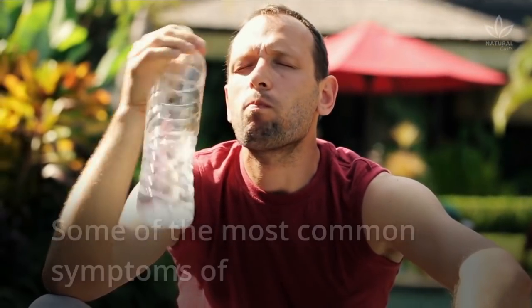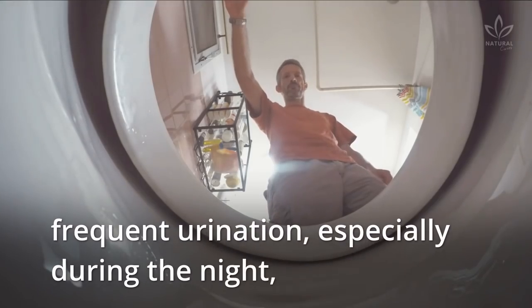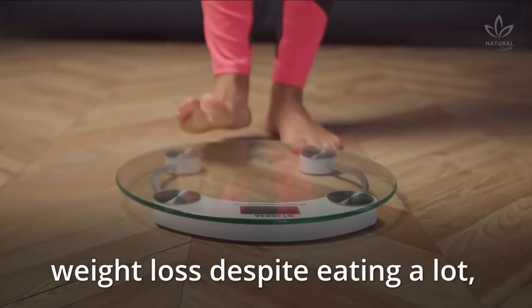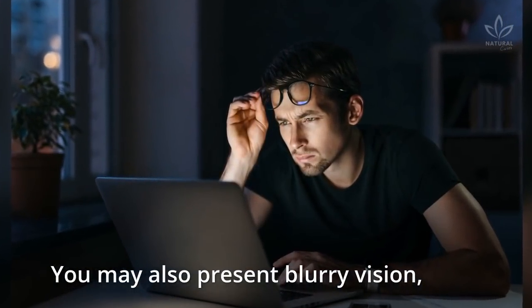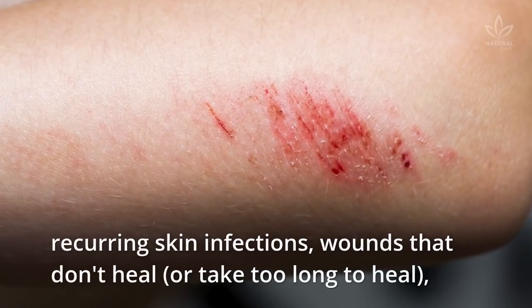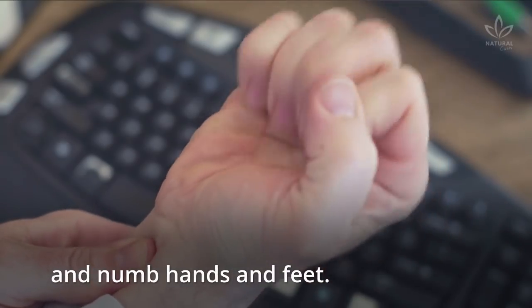Some of the most common symptoms of diabetes are excessive thirst and hunger, frequent urination especially during the night, weight loss despite eating a lot, and fatigue without apparent reason. You may also present blurry vision, recurring skin infections, wounds that don't heal or take too long to heal, and numb hands and feet.